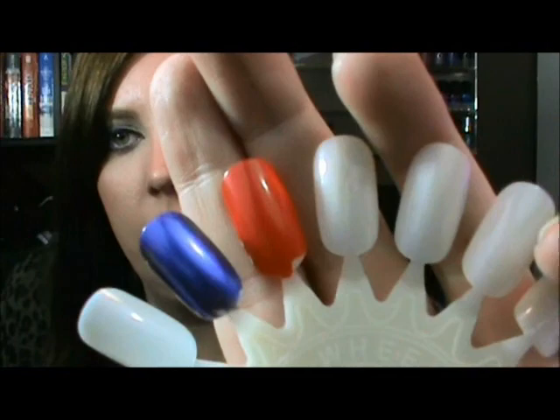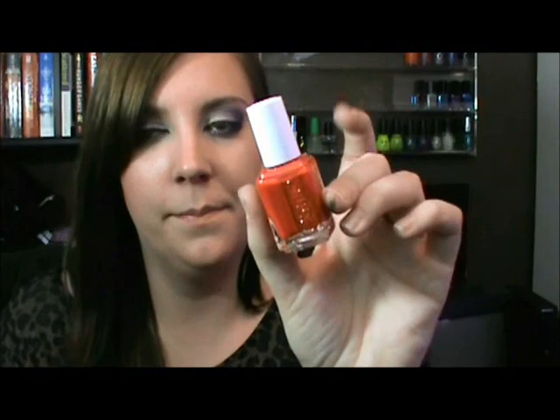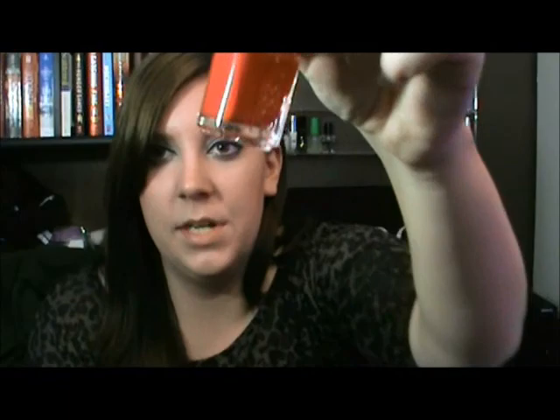The last couple of things: first is this Essie Nail Polish in red. I did a swatch — that's just one coat on there. I only got this for about $2 from an Amazon seller. I'll try to link the seller below.